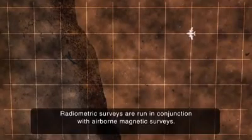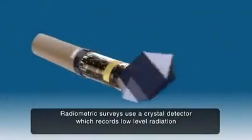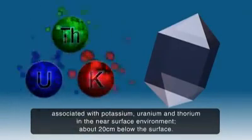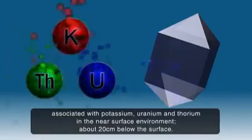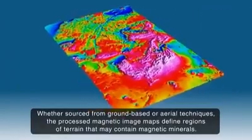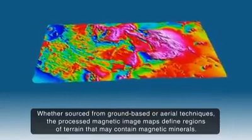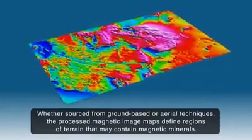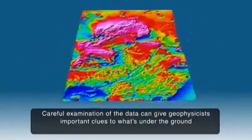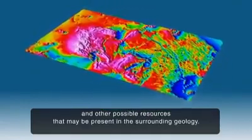Radiometric surveys are run in conjunction with airborne magnetic surveys. Radiometric surveys use a crystal detector, which records low-level radiation associated with potassium, uranium and thorium in the near-surface environment, about 20 centimetres below the surface. Whether sourced from ground-based or aerial techniques, the processed magnetic image maps define regions of terrain that may contain magnetic minerals. Careful examination of the data can give geophysicists important clues to what's under the ground and other possible resources that may be present in the surrounding geology.